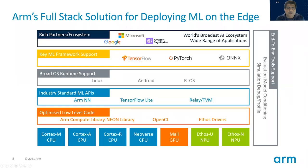ARM delivers a full software stack for deploying ML on the edge. We work very extensively with our various ecosystem partners to help you develop and deploy machine learning. We have support for all popular common operating systems and as IP providers, we provide all the low level and middle level software that you need, running on our portfolio of hardware platforms, whether it's a Cortex-M CPU, Cortex-A CPU, our Mali GPUs, or our Ethos neural processing units. We also provide tools to evaluate the models, condition the models so that they run better, and then simulate and debug the actual deployment.